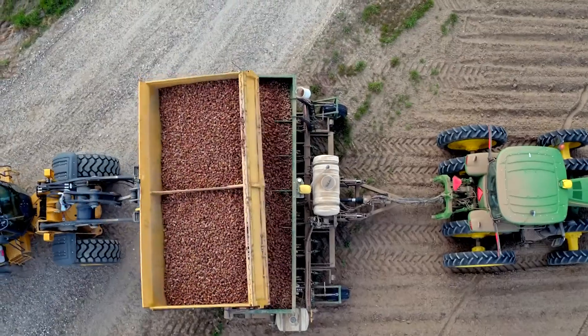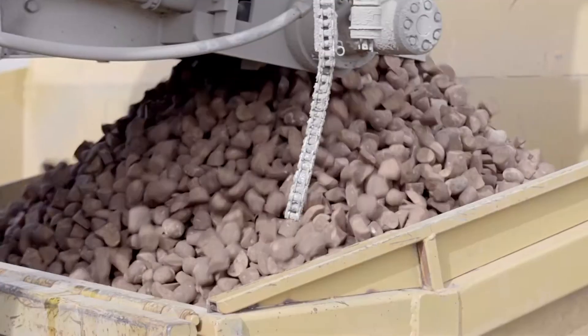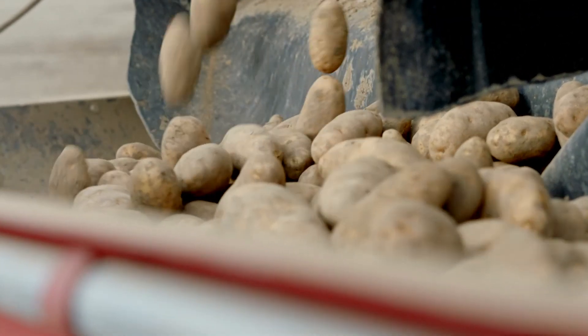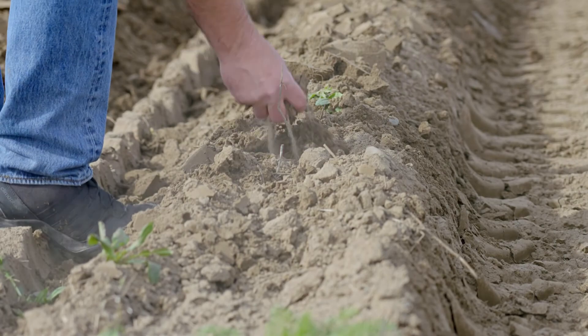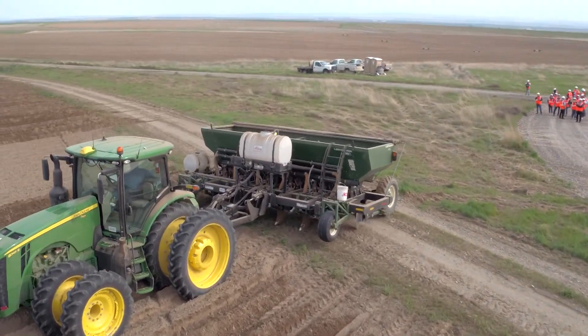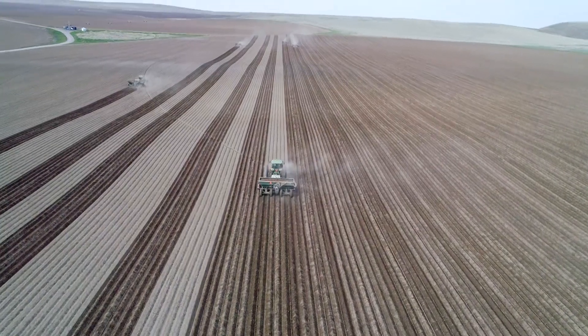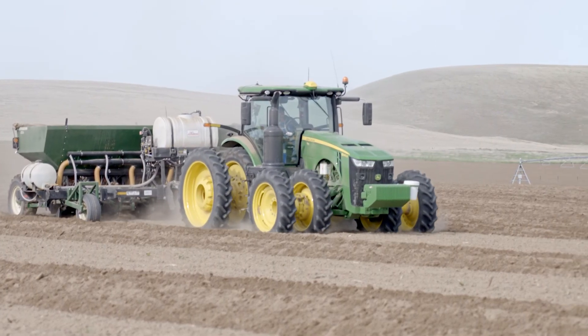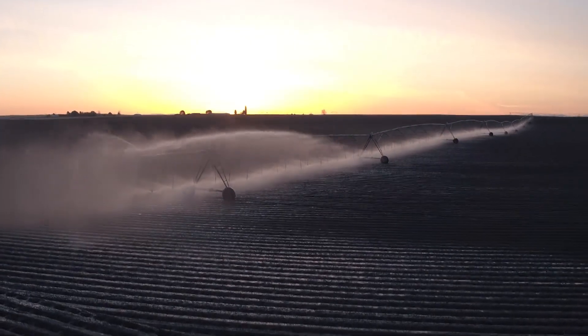Growing potatoes is a season-long, year-round business. We start off early in the spring with the fields that are going to rotate into potatoes, and we apply the proper amount of fertilizer to those fields. And then we go in and plant. We allow the potatoes to sprout and to grow. Before the potatoes break through the ground, we go through and bed them — we make the hills that the potatoes actually grow in. And then we begin to irrigate and grow the potatoes throughout the season.